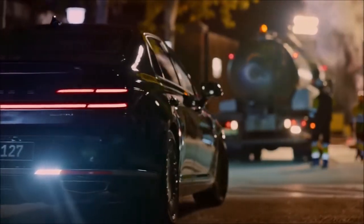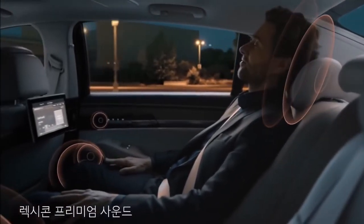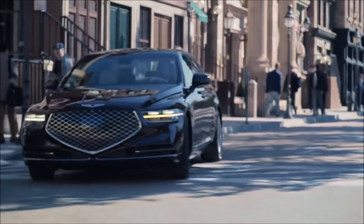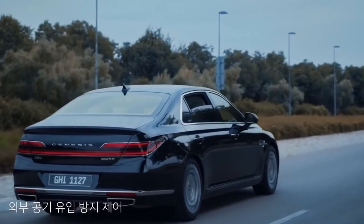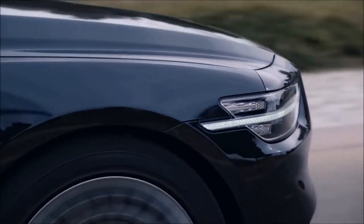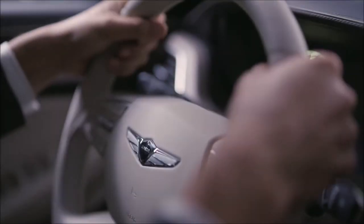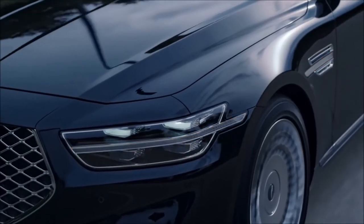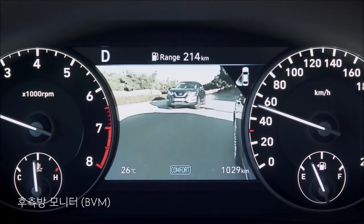The G90's highest trim starts at $75,700. The G90 has outstanding interior quality, with standard plush Nappa leather seats and soft-touch surfaces throughout the cabin. The standard engine is a 365-horsepower twin-turbocharged V6 with plenty of low-end torque and strong, linear acceleration. You can also opt for a 420-horsepower V8, though it doesn't feel much more powerful than the standard twin-turbo V6. Most shoppers will be satisfied with the standard engine and probably don't need to shell out the extra cash for the upgraded mill.